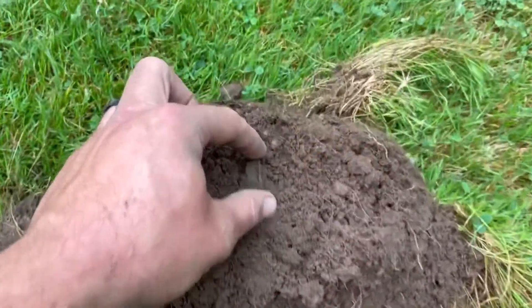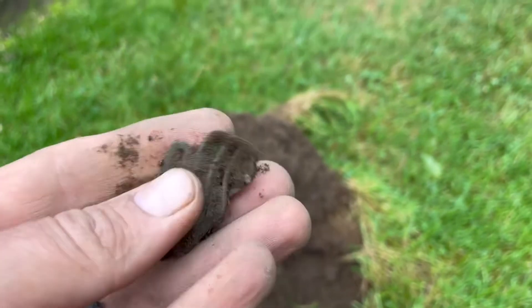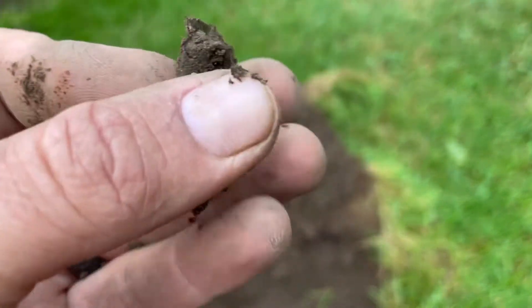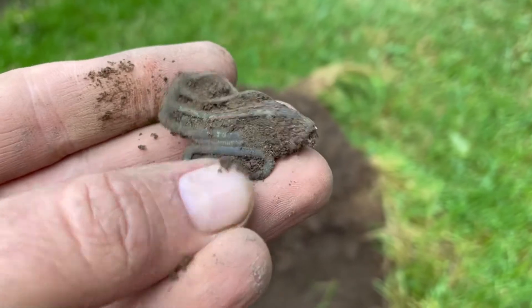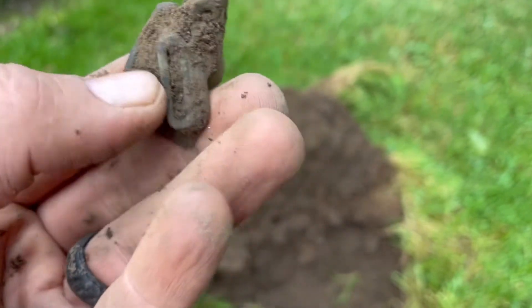I'm out by the garden and I just pulled this out. Suspender pieces. I don't know if I want to try to bend that back quite yet. I'll clean it up and get back to you if there's anything cool on it.